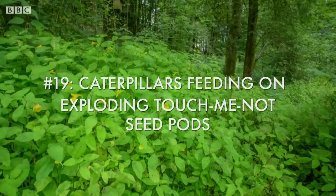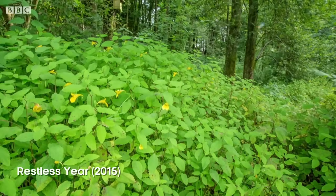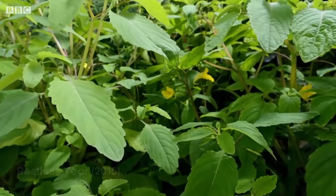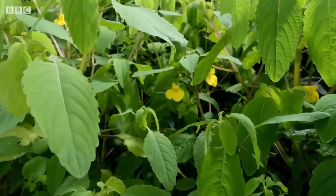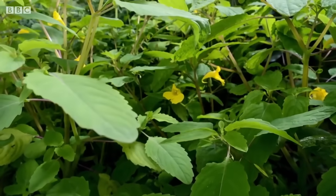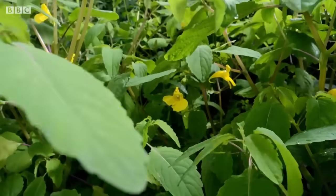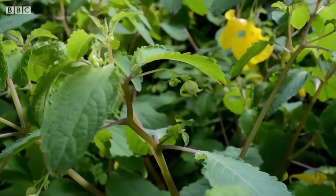These touch-me-not balsam have sprung up to cover the woodland floor. Each night, the leaves go limp as the balsam exudes any excess moisture. In the waterlogged soils of the Lake District, this is a handy adaptation.